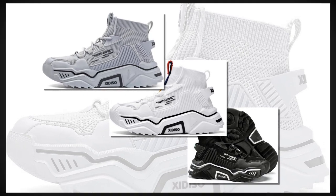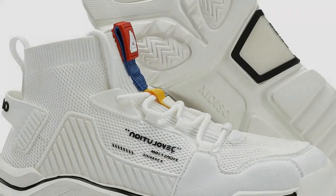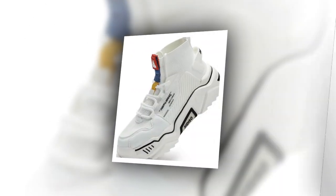Check out these color options — they have simple, stylish color schemes that make these shoes versatile. You can wear them with pretty much anything, and they add a trendy, youthful vibe to your outfit.